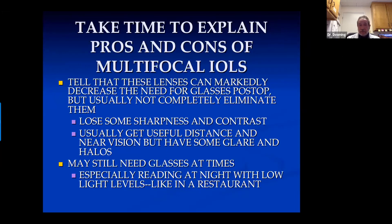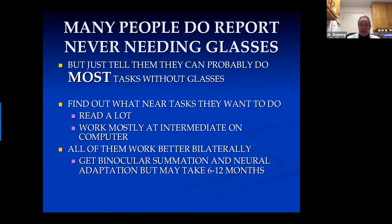Take time to explain the pros and cons of multifocal lenses. Tell them they can markedly decrease their need for glasses but not usually completely eliminate them, that they lose some sharpness and contrast. They can usually get good distance and near vision, but they have glare or halos which do usually get better over time. They still may need glasses at times. Many people report never needing glasses post-operatively with multifocal lenses, but tell them they can probably do most tasks without glasses — if you tell them some people don't need glasses at all, and post-operatively they ever have to wear them, they'll think they're a total failure. All of them work better bilaterally because you get binocular summation and neural adaptation, but it may take time.